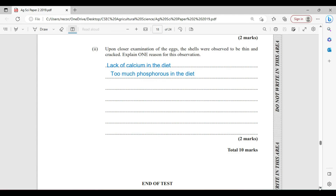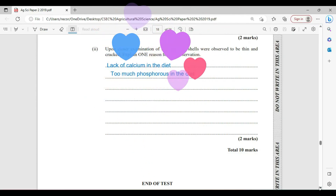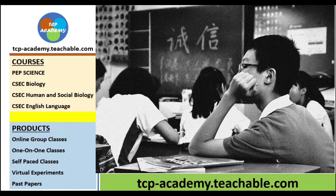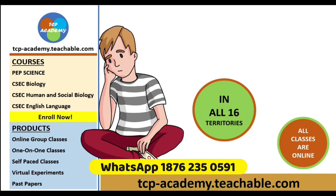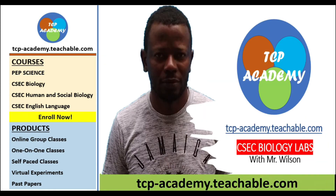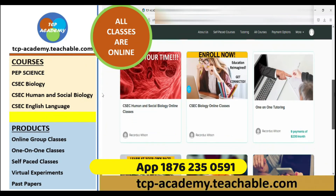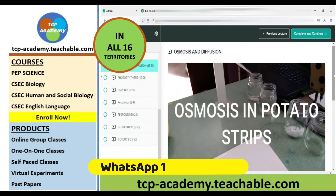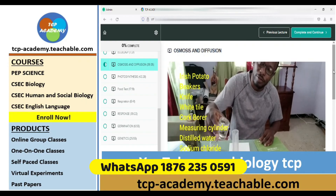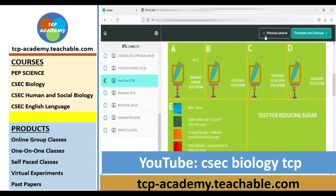We do hope that your dreams will come true. As I usually say, study to show thyself approved. Last year, many students faltered on their CXC exams as they were afraid of failure due to their level of readiness. This year, Mr. Wilson and his experienced team from tcpacademy.teachable.com are here to help you get exam ready. Subscribe for free to tcp-academy.teachable.com. We offer courses in CXC Biology, HSB, English Language, and many others. There are several offerings to each course — enroll in one today.